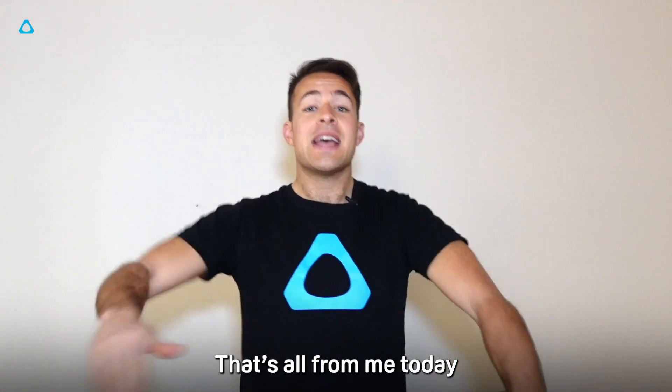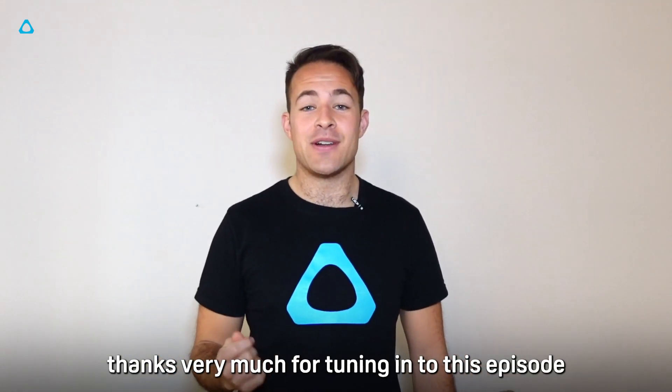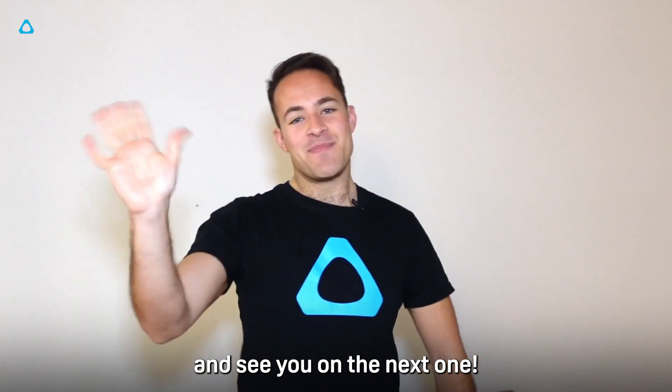That's all from me today. Let me know in the comments which of these applications you like the most. Thank you very much for tuning into this episode — there'll be more info in the description of this video, and see you on the next one. Bye bye.